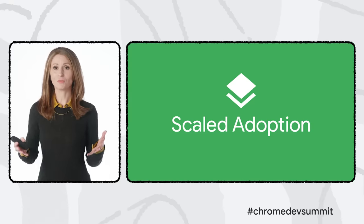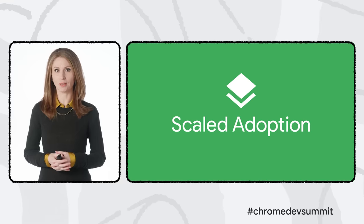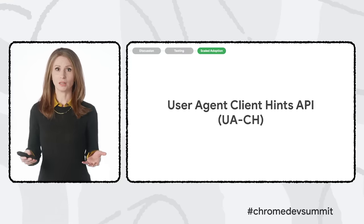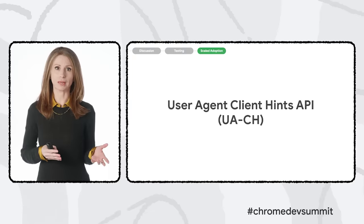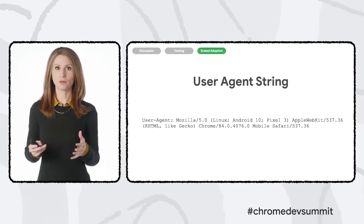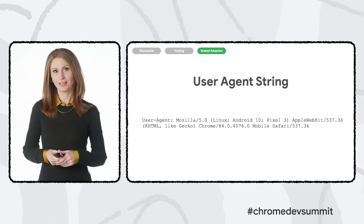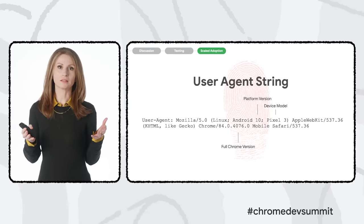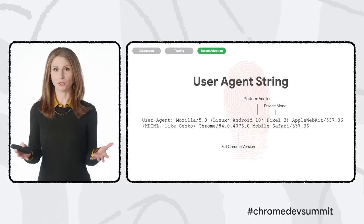Once an API is tested and ready for general use in Chrome, we'll announce the launch and make sure public documentation is ready for scaled adoption. User Agent Client Hints, or UACH, launched in Chrome earlier this year. It's part of the Privacy Sandbox workstream to reduce covert tracking such as browser fingerprinting. The user agent string is an early web feature that by default provides a lot of information about the user's browser and device, making it a readily available surface for fingerprinting.